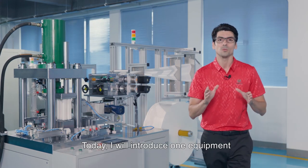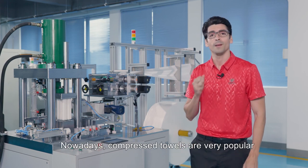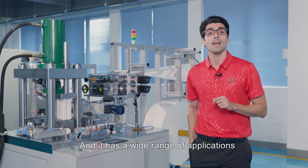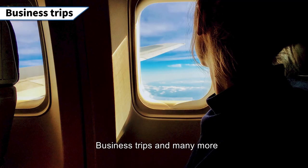Hello everyone, today I will introduce one equipment for producing these disposable compressed towels. Nowadays, compressed towels are very popular because they're small and light enough to carry around, and they have a wide range of applications such as in hotels, homes, camping, business trips, and many more.